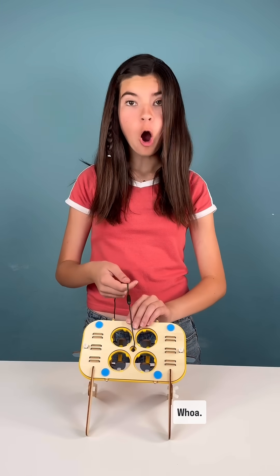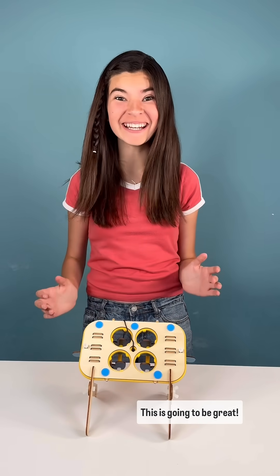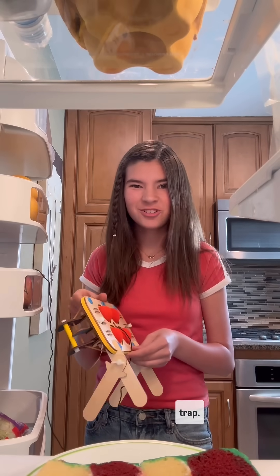Let's test it out! Whoa! This is going to be great! Now it's time to set the trap.